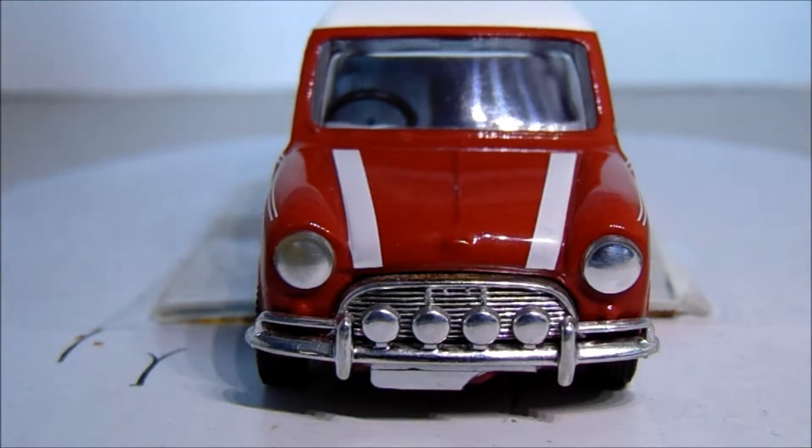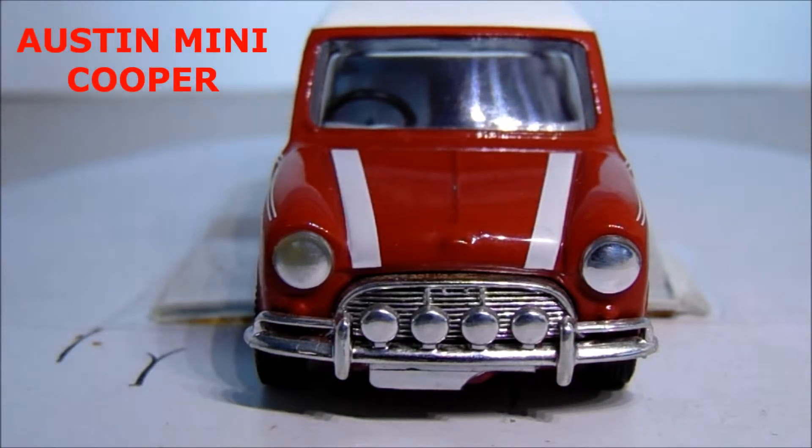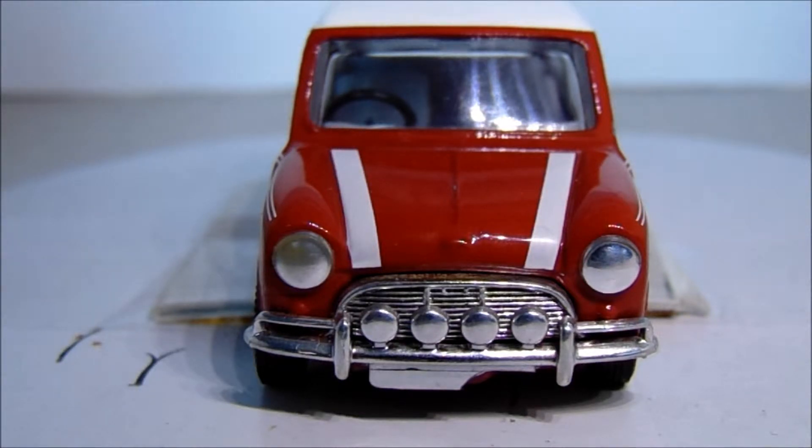So without further ado, let's get along with the update video. This week we have a bit of an icon - a bit of a British icon - that doesn't really need any major introduction, because this is the fabulous, quite spectacular Austin Mini Cooper 1.3. This cheeky little car has set some groundbreaking history.